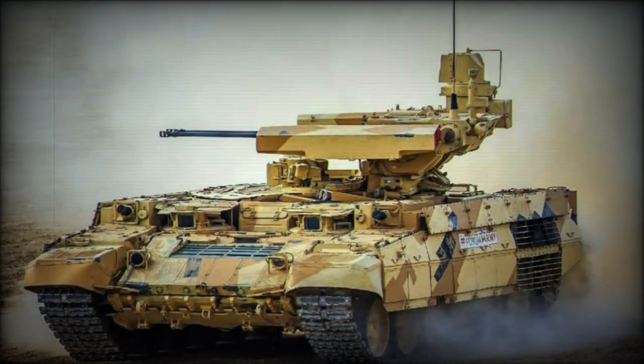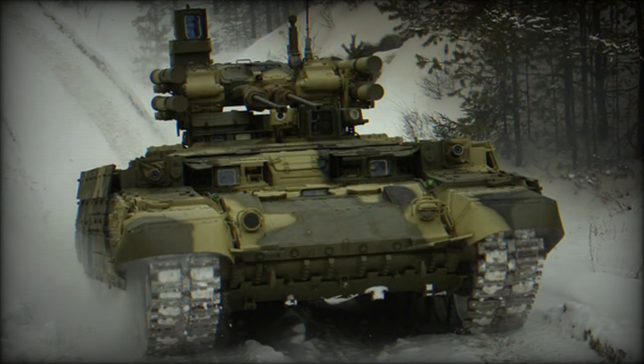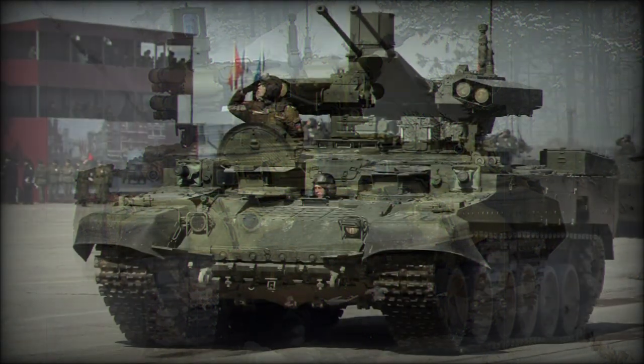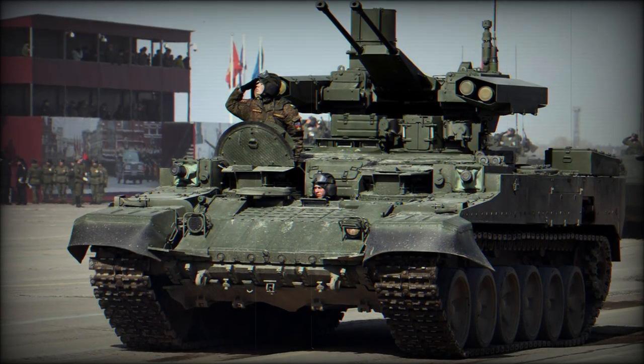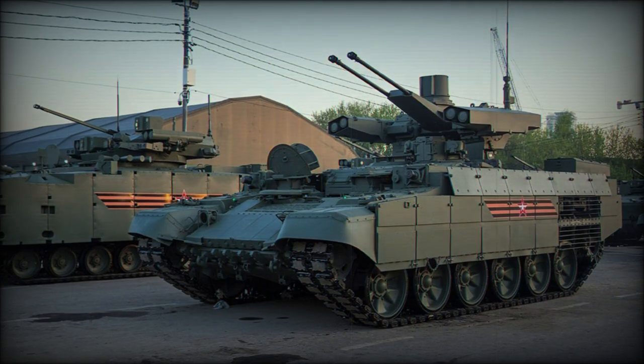Primary armament consists of 2x30mm 2A42 series autocannons coupled with 4x130mm Ataka-T anti-tank guided missile launchers fitted to the turret. These provide considerable firepower against armored targets at range.